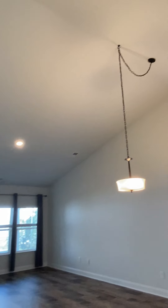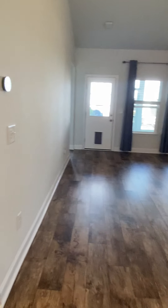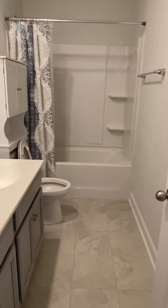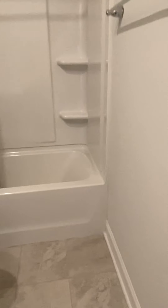Look how high these ceilings are. This is a smart house too — the lights come on in the bathrooms when you walk in, which is nice. And it's got the big, deep tub.